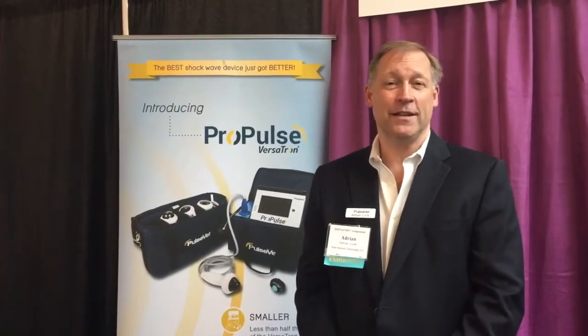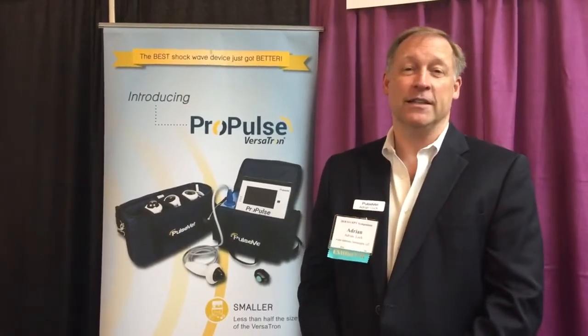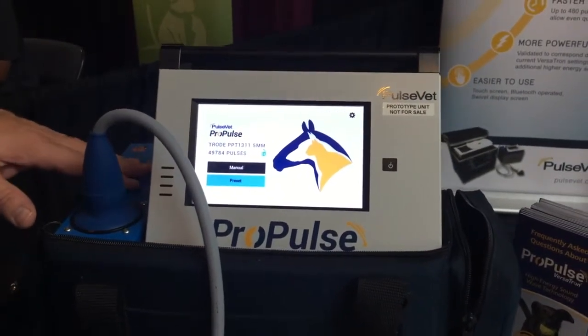I'm Adrian Locke, CEO of Pulse Veterinary Technologies. We make the best shockwave machines in veterinary medicine. We had the Versatron electro-hydraulic shockwave device, and a year and a half ago we introduced the ProPulse — the highest energy shockwave machine available, tuned to match the Versatron since most clinical veterinary research was done with it. We found we had power for two additional energy settings. The ProPulse is also faster: the Versatron pulsed at 360 pulses per minute; the ProPulse does 480 pulses per minute. Treatments are faster and the unit is considerably smaller.